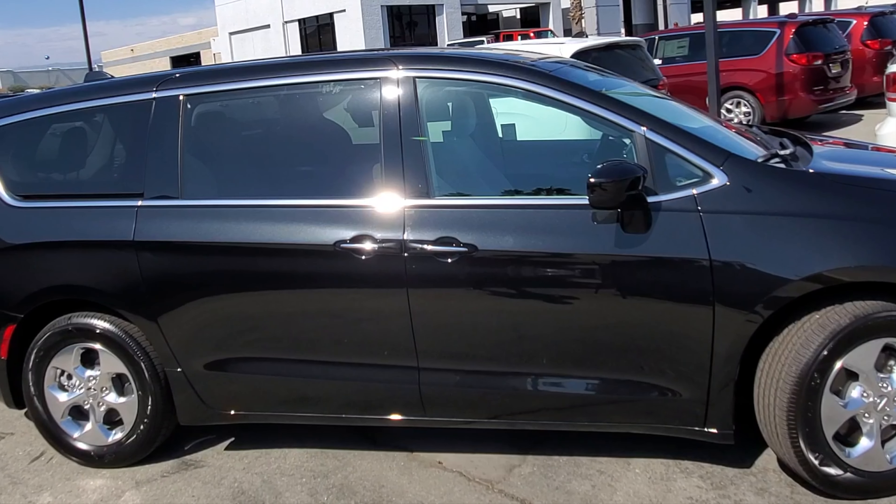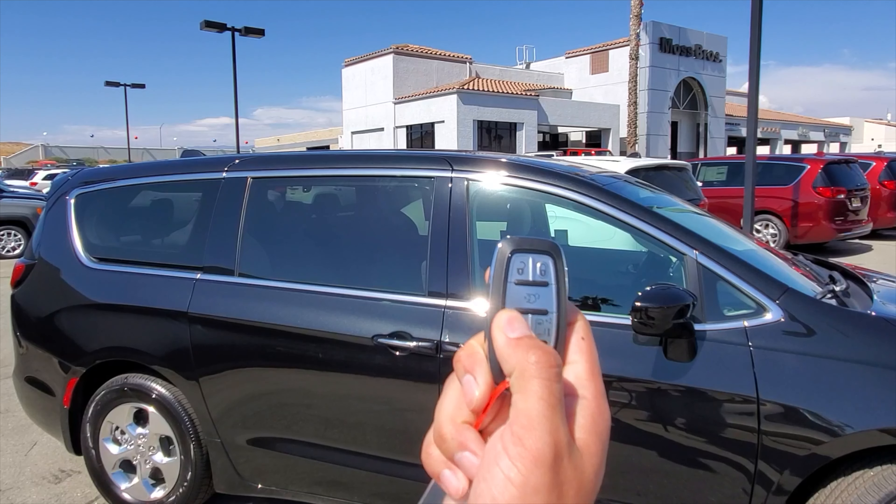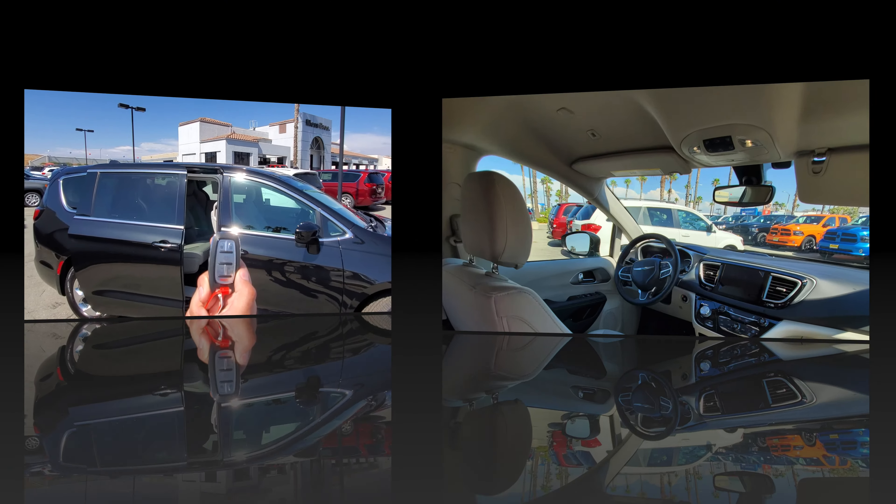On the Pacifica, and this model in particular, you get beautiful 17-inch wheels, also you get keyless enter and go with this van, and fully electric power sliding doors.